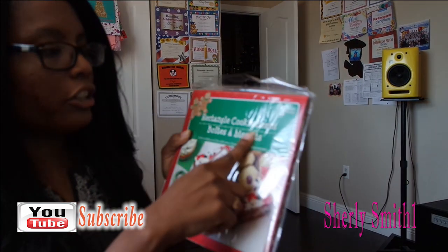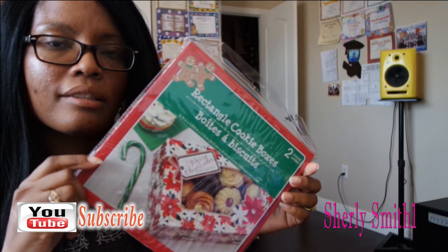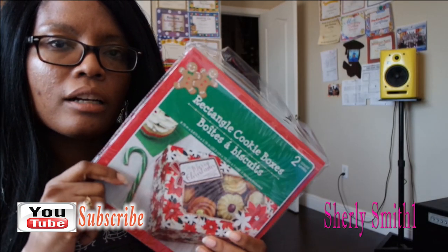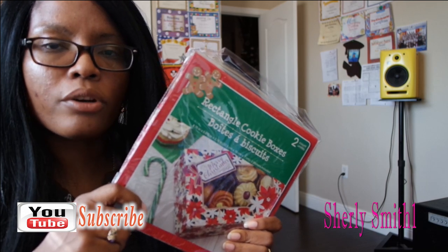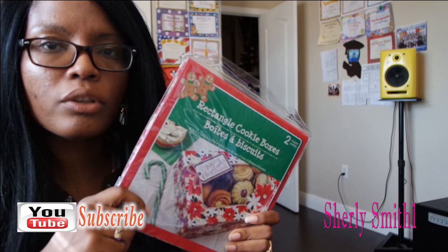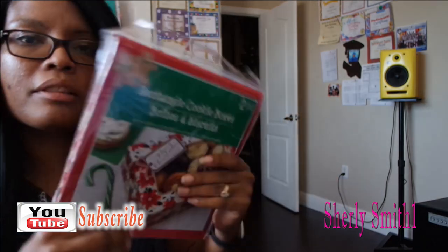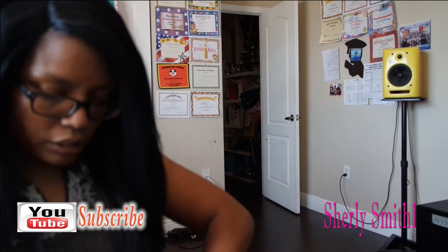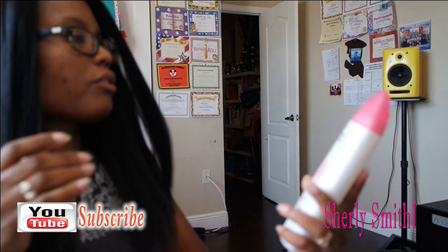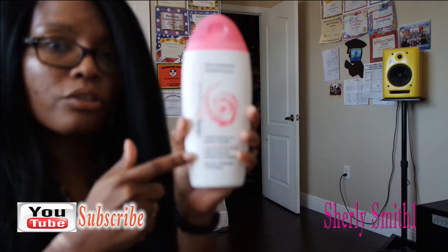I also picked up some rectangular cookie boxes — there are two of them. I'm going to send some treats for the teachers. We do make custom cookies here at home on the weekends, and eventually I'll bring out an Instagram account for it so you guys can see what we create. These cookie boxes are what we're going to use for the teachers' holiday cookie treats.